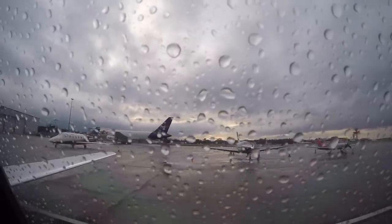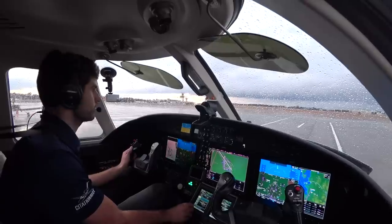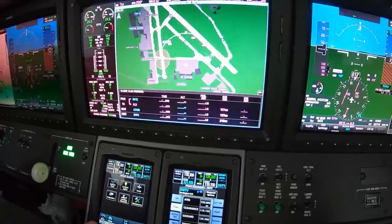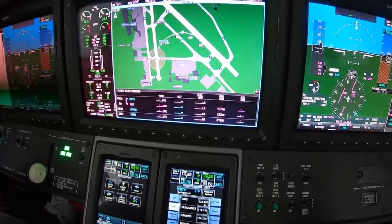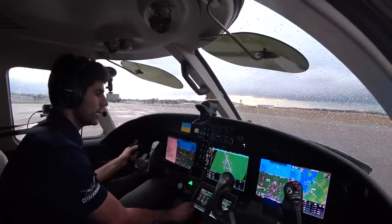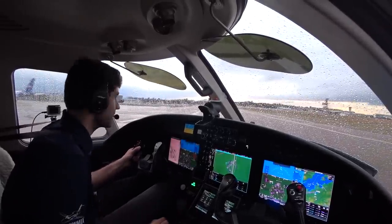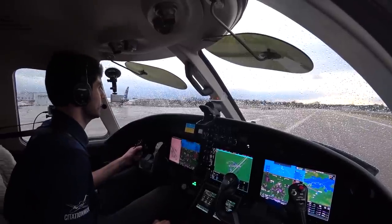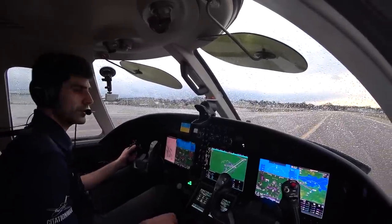Reliant ground, Citation 2 Romeo Fox at Heritage, taxi please. Citation 2 Romeo Fox at runway 15, taxi via left turn on Charlie, cross runway 19, Alpha Golf. Alright, left turn here, Charlie, cross runway 19, Alpha Golf to runway 15 for 2 Romeo Fox. Taxi light's coming on, let's get out of here. Clear to cross the runway, thank you, we are looking good.